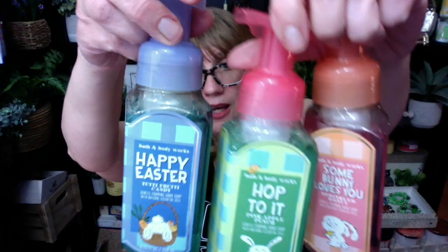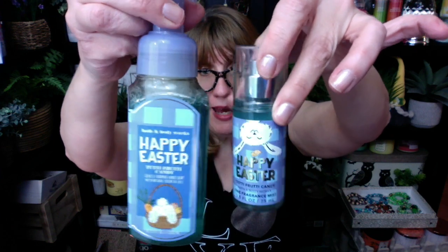This one has sweet jelly beans, mixed berries, sugar, and lemon as scent notes — they have not changed the scent notes at all. But I really like the packaging this year. Oh my goodness, you guys look at this — Happy Easter Tutti Frutti Candy in the blue basket weave. I love the basket weave. I talked about it this morning when I did the soap. Look at how pretty these are, I love the soap.